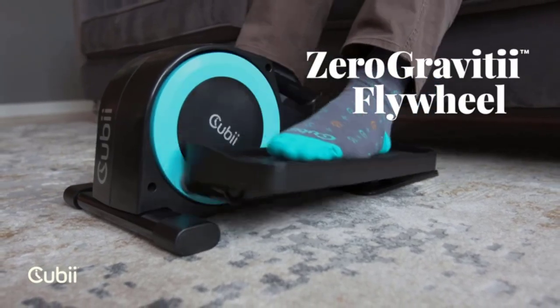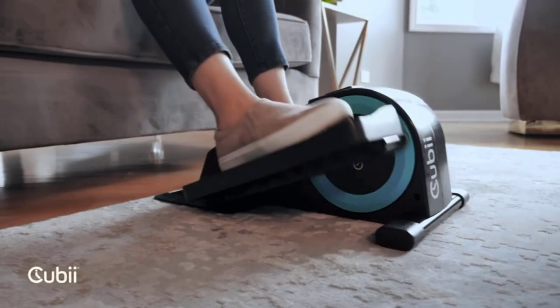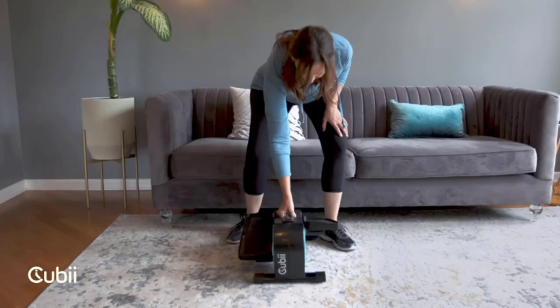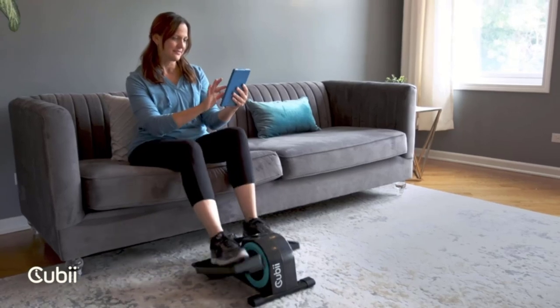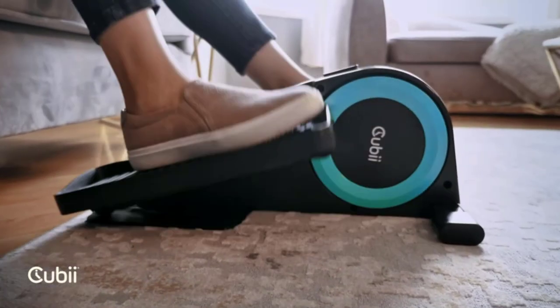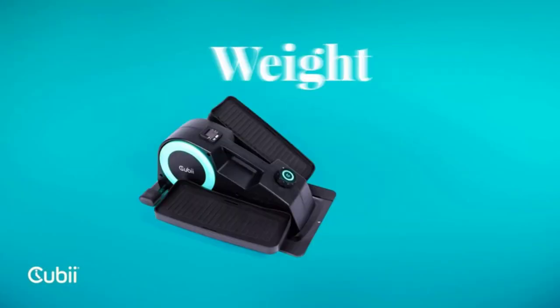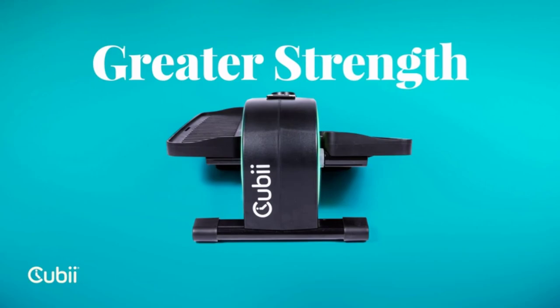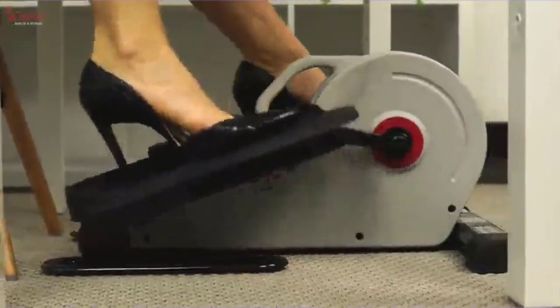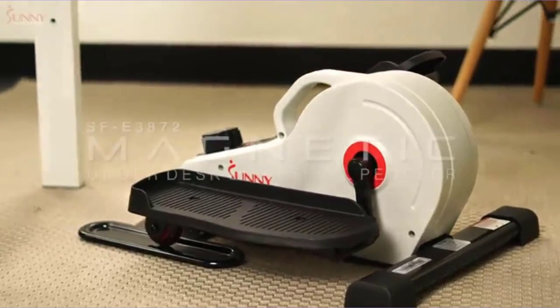If you spend your workday at a desk, you may want to add more activity into your routine. Luckily, office-friendly fitness machines make it incredibly easy to do so. The under-desk bike can benefit many people who have sedentary jobs, says LaToya Jules, certified personal trainer and instructor at 305 Fitness. These compact exercisers slide under your desk so you can pedal while you work.